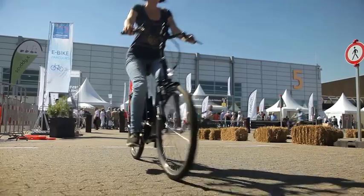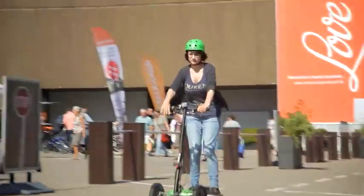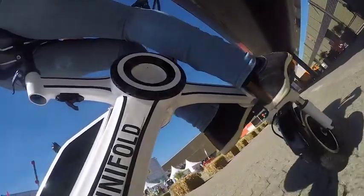In the end, Julia has the agony of choice between the many electric runabouts. Having fun riding them is also important to her — and she had fun on all of them.